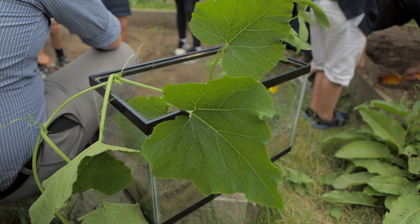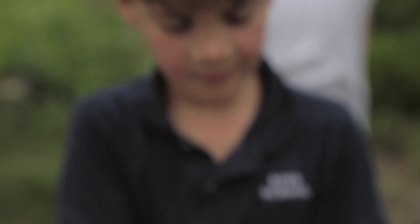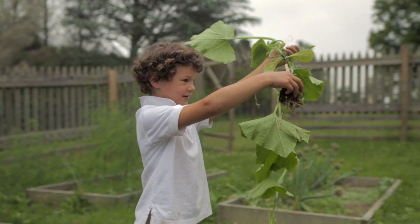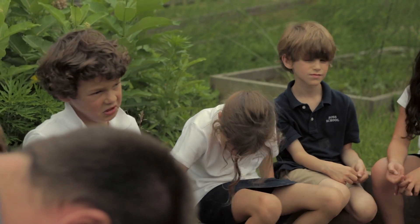Inside the tank, we planted a bunch of things. We planted flowers and a banana peel — the banana peel decomposed. We also planted a metal can, and that did not decompose.